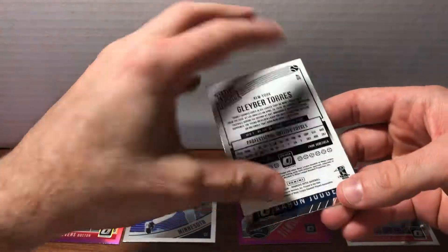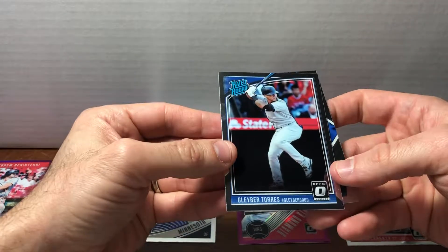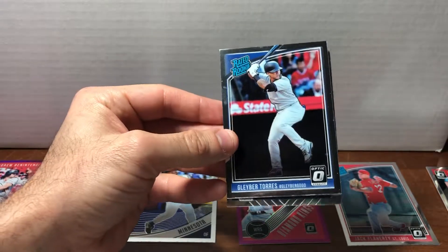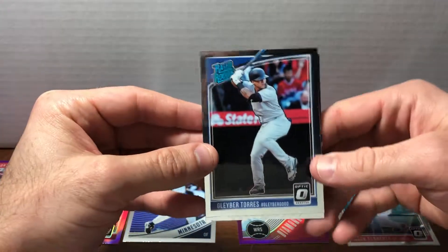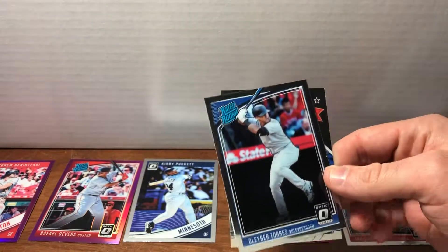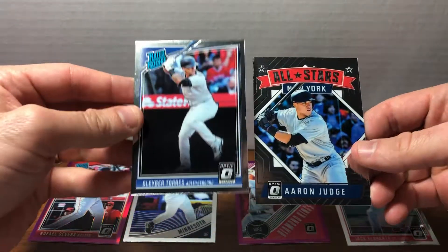We've got a Gleyber Torres, which is never a bad thing — a Gleyber Torres Rated Rookie. I don't know what y'all think, but this seems like an awesome pack to me. Maybe I'm a little biased because I already got two Cardinals, but I'm super excited about that. And an Aaron Judge!